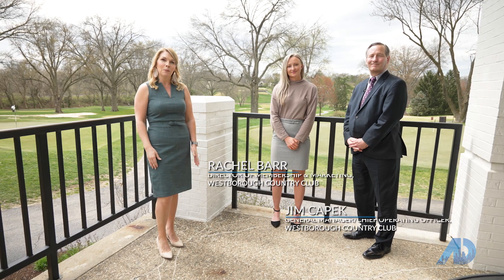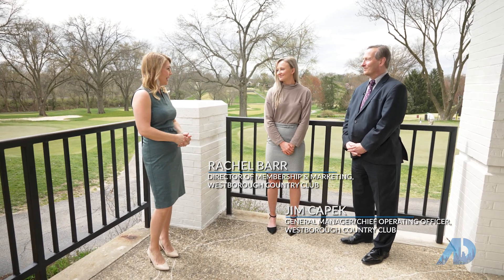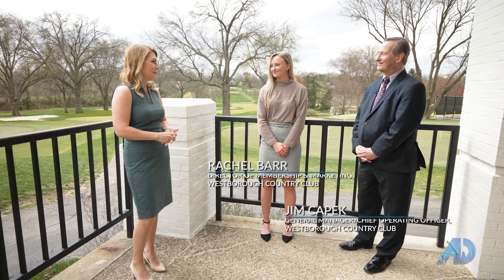I'm happy to introduce two of the important people behind the magic of Westboro: Jim Capek and Rachel Barr. Thank you so much for joining me today. It's our pleasure. Looking forward to hearing more about Westboro.